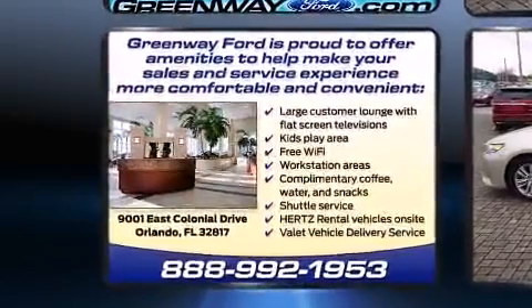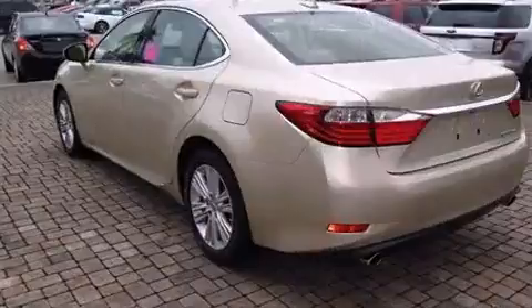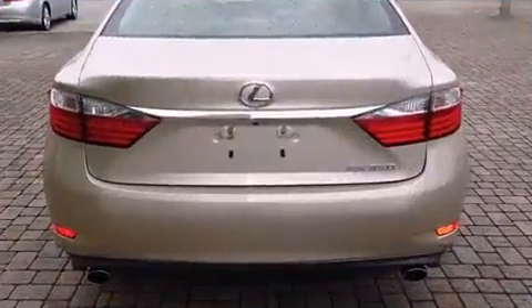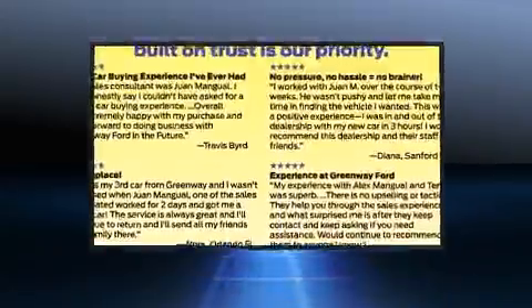Lexus prioritized handling and performance with features such as a tachometer, a built-in garage door transmitter, an automatic dimming rear-view mirror, automatic temperature control, power moonroof, and power seats.